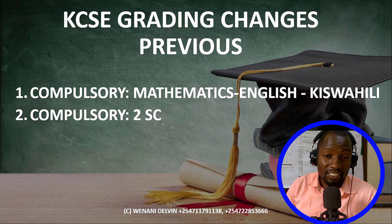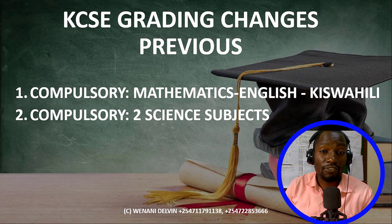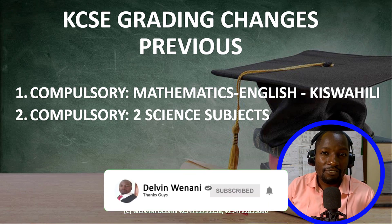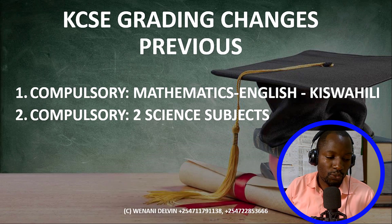Then we had another compulsory group — group two. KNEC was taking only two subjects out of the three sciences: biology, chemistry, and physics. All these subjects had codes starting with number two as the group two subjects. KNEC was taking two subjects — so if you were taking physics, chemistry, and biology, they picked the best two.